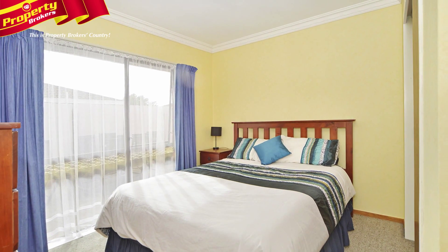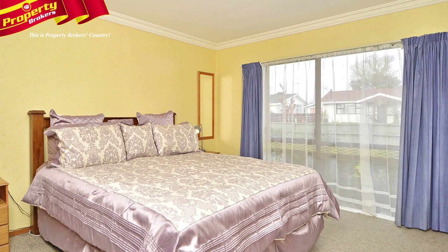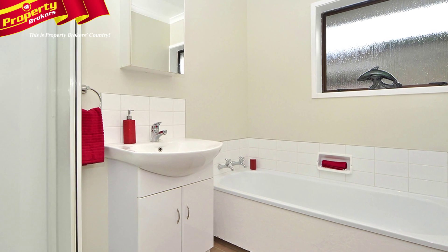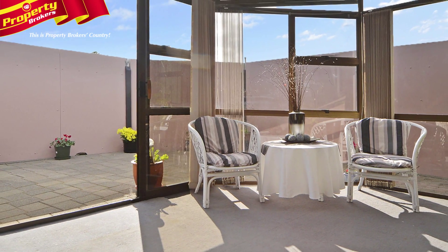The abode is family-sized with three double bedrooms that all have fantastic wardrobe and storage space. The bathroom has been completely modernized in recent years and comes complete with bath, shower, and vanity, plus a separate toilet.